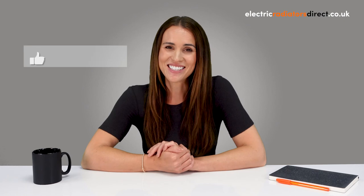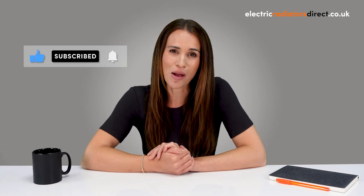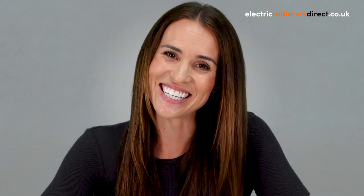Any questions or comments, let us know down below. Don't forget to like this video, hit that subscribe button, and tap the notification bell. See you next time.